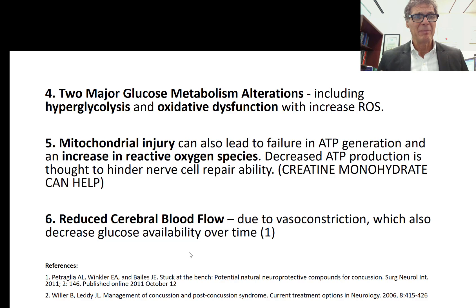The two major glucose metabolism alterations include hyperglycolysis — because the mitochondria are not working well — and the need for ATP energy to repair damage using hyperglycolysis as the main source. With that, you get oxidative dysfunction and more free radicals. Mitochondrial injury from concussion decreases ATP synthesis, and electrons leak out of the mitochondrial membrane into the cytosol, interacting with oxygen to form reactive oxygen species, further cranking up oxidative stress while ATP energy production decreases.